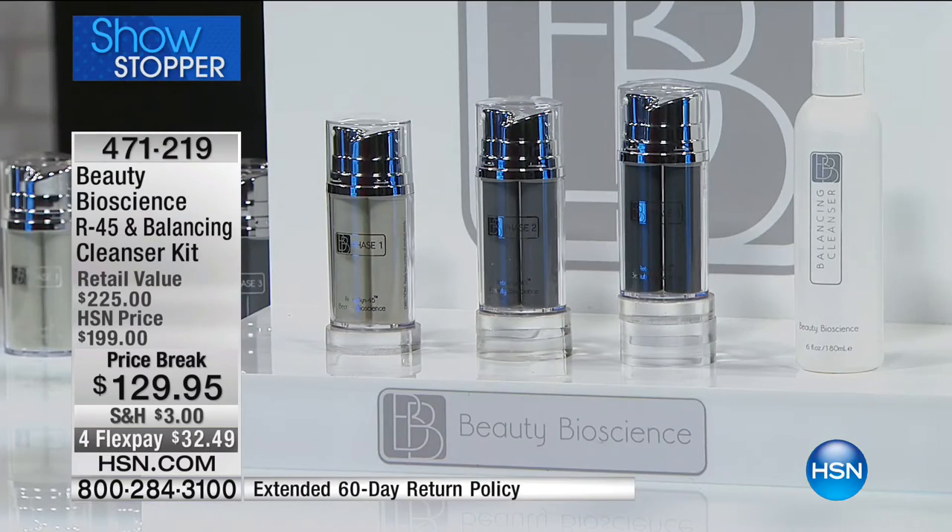Titration is a new way to have retinol on your skin without any of the issues from the past — a little bit, a little bit more, and a little bit more yet, until your skin gets used to it. This amazing concept comes from the laboratory of Dr. Terry James and his daughter Jamie O'Banion, president and co-founder of Beauty Bioscience, who has been in the cosmeceutical world her entire life.